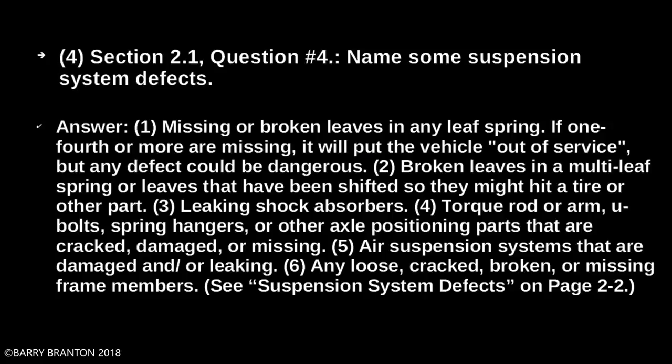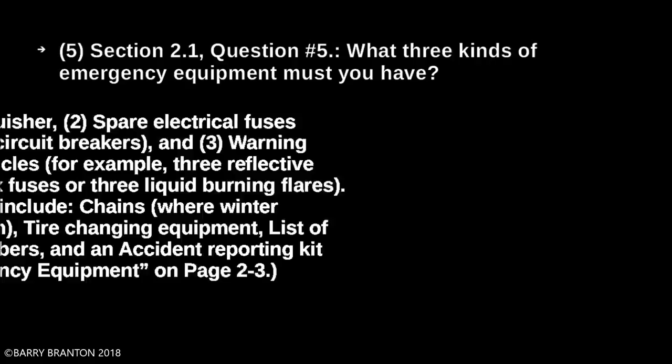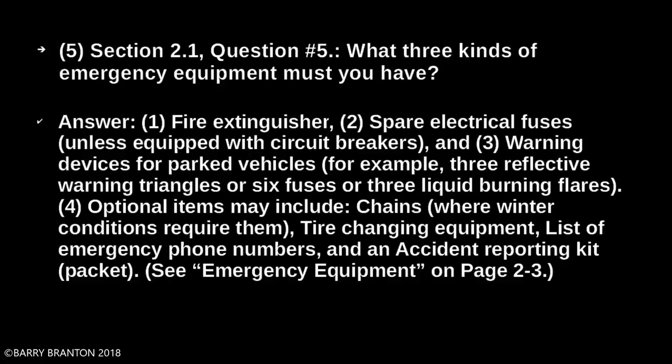What three kinds of emergency equipment must you have? Fire extinguisher. Spare electrical fuses unless equipped with circuit breakers. Warning devices for parked vehicles — for example, three reflective warning triangles, or six fuses, or three liquid-burning flares. Optional items may include chains where winter conditions require them, tire changing equipment, a list of emergency phone numbers, and an accident reporting kit.